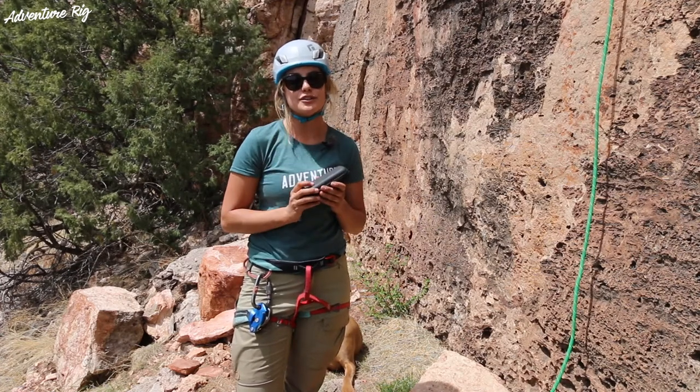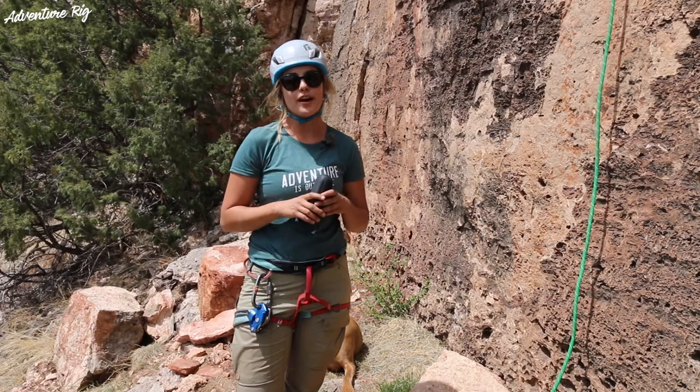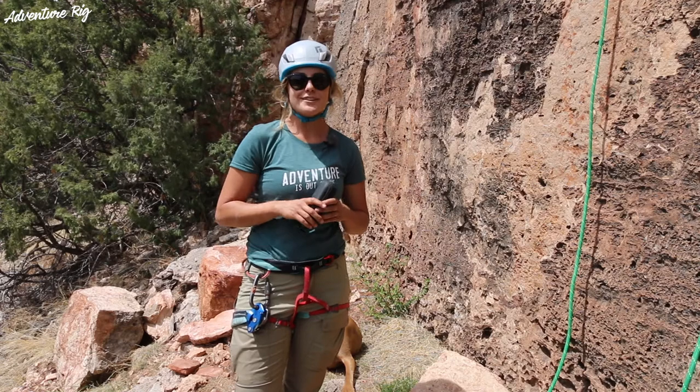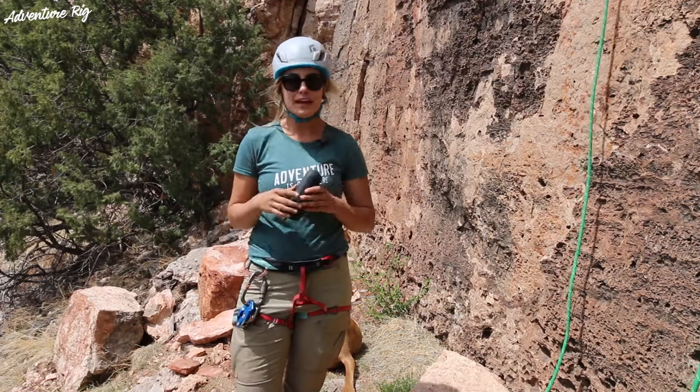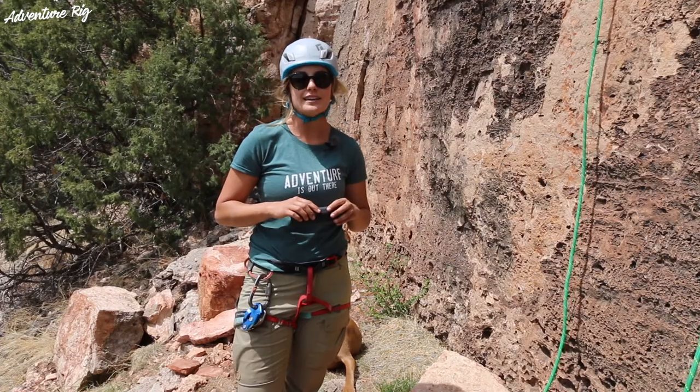If you guys have any questions, be sure to leave them in the comment section below and we'll get back to you. If you're wondering where we are and what we're up to, check us out on Instagram and Facebook at Adventure Rig. If you like this video, please give it a thumbs up and subscribe if you'd like to see more content from us. Thanks for watching — I'm Callie with Adventure Rig.